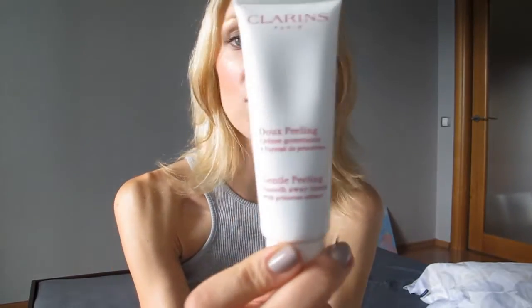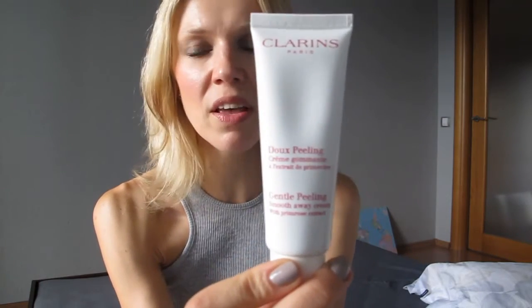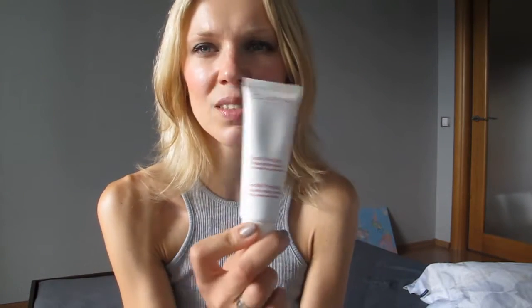I'm not a big fan of scrubs and peeling, but I do use one maybe once per week. I've been using this peeling cream — it's very gentle, by Clarins — for about five years, and I don't think I'll be changing it for anything else. Scrubs that have grains in them are just so irritating to my skin; I feel like they scrub off a whole layer.